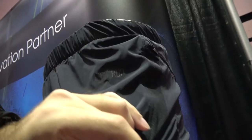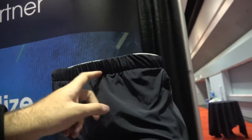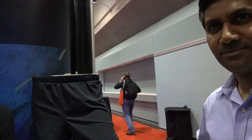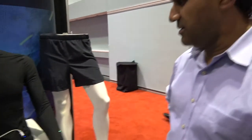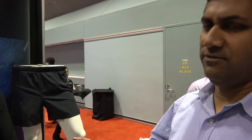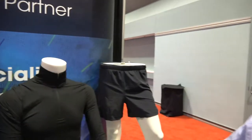As you run, it'll track the information, send it to your cell phone, and give you information on your activity. That's the Luma Run — they have an office in San Francisco. They're getting a lot of traction because of the ease of use, and all these products can be easily worn, washed, and used.